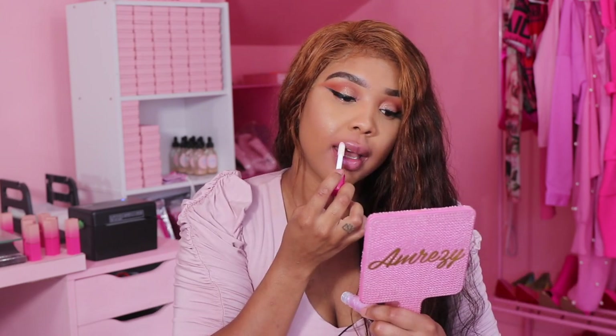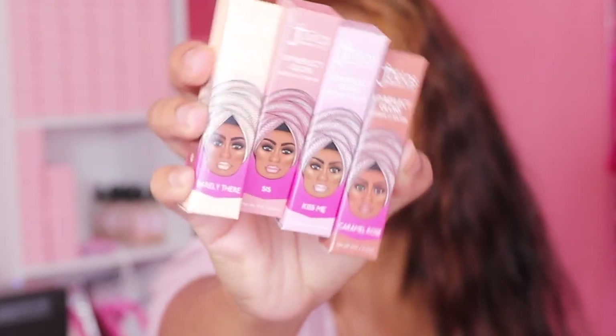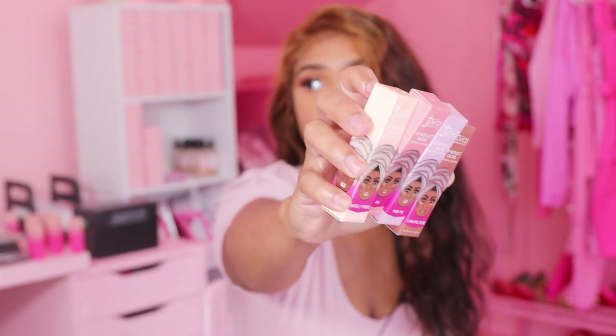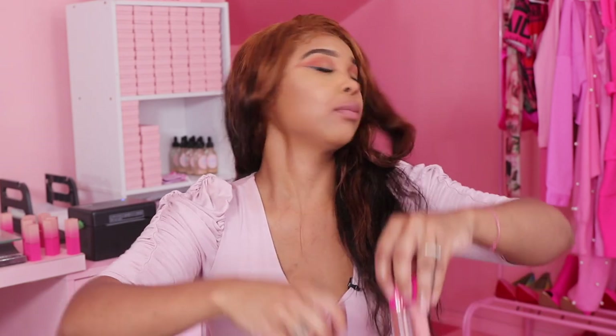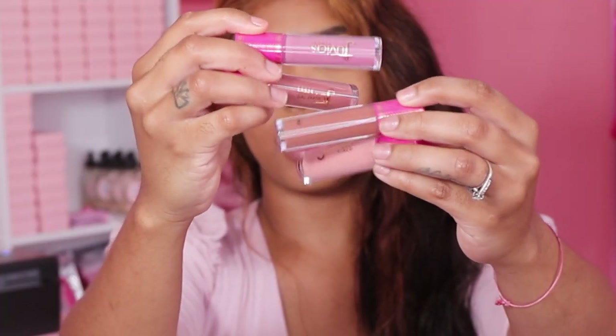These are the lip reflect glosses and of course we are going to swatch them. This is the packaging of the lip reflects. Right away when I hear 'reflect' I automatically think shimmer or reflection, but these are actually just tinted lip glosses. The first one I'm going to swatch is 'Barely There.' With a lip liner this gloss would be poppin — I love gloss and I make my own, so I'm a really big fan.